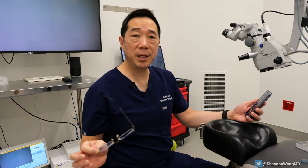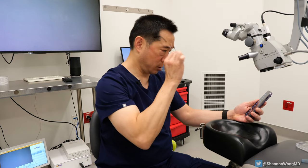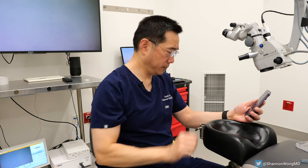Usually by age 50 to 55 we need to use reading glasses or bifocals to help us refocus from far to near. So what are these reading glasses actually doing to help us see up close?